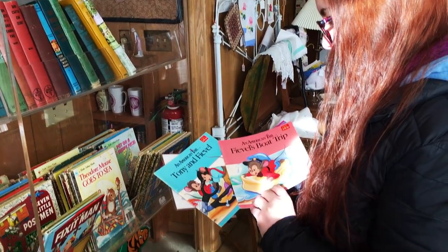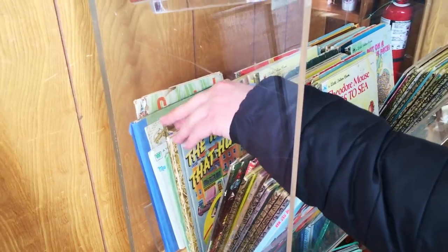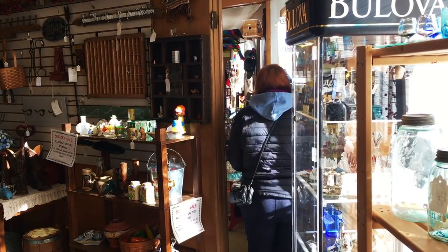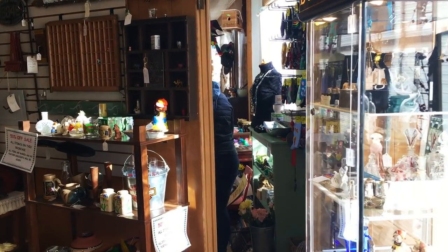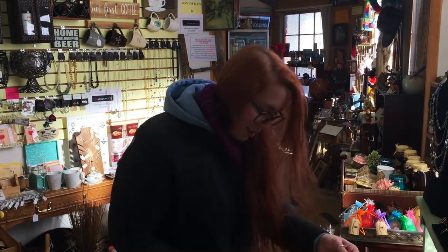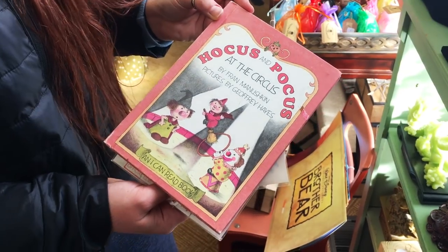Show those McDonald's books. These are from An American Tale — Fievel's Boat Trip, Tony and Fievel go west. A taxi that hurried. They better — they almost kill you. Fancy socks. Hocus and Pocus at the circus. I love how she's going through the hoop with the broomstick.